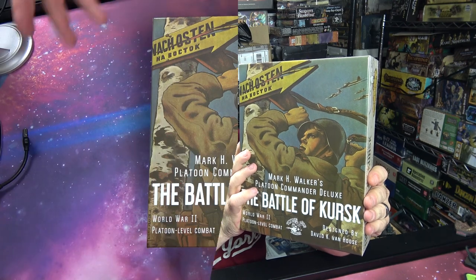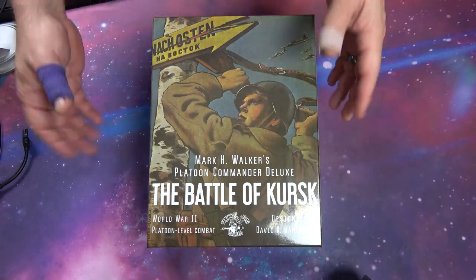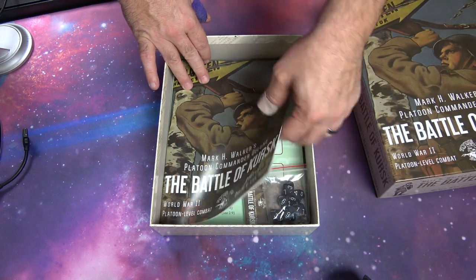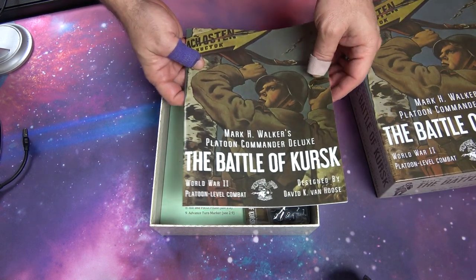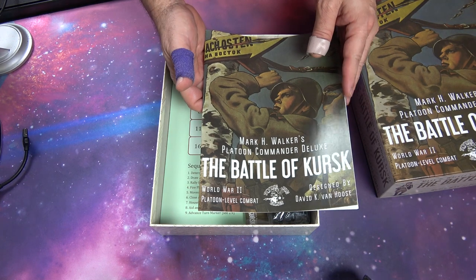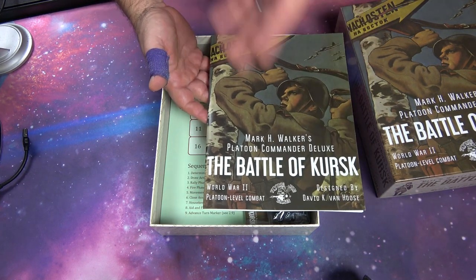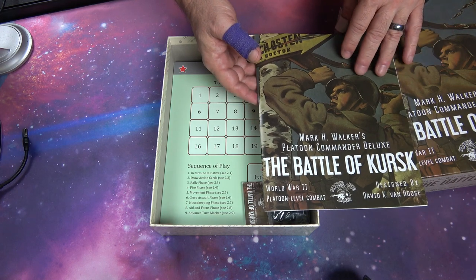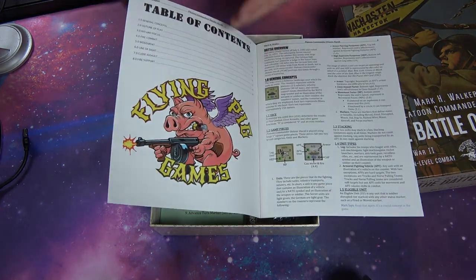Let's go down to the table and take a look at what's inside the Battle of Kursk — you can still get this at Miniature Market. I've had the pleasure of opening this and going through it. I've already read the rulebook, and having played Platoon Commander before, it's just another fantastic job as always.